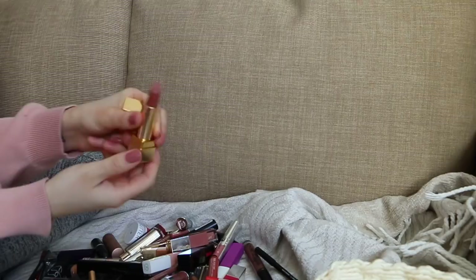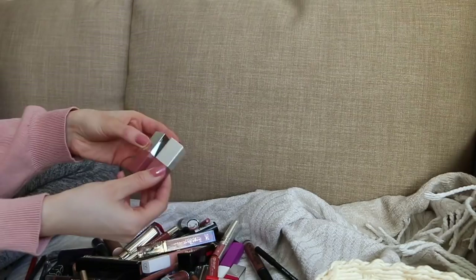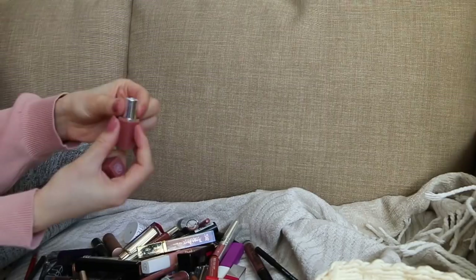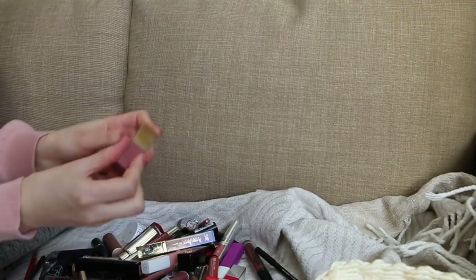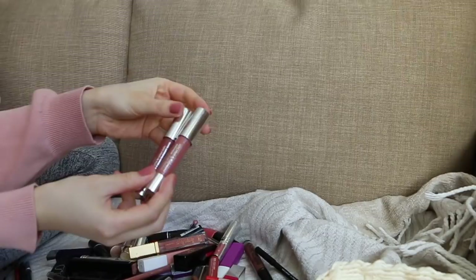I have two of the same mini Clinique Pop lipsticks in Nude Pop — absolutely incredible. This one is brand new, this one I'm using. Love those, keeping them. My Clinique Chubby Sticks — absolutely love them, keeping them. I have some more in my everyday container. Bountiful Blush, Curvaceous Caramel — these are my lesser used ones but they're nudes and I love Chubby Sticks.